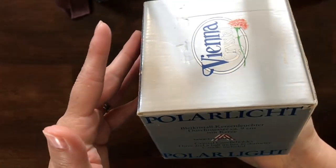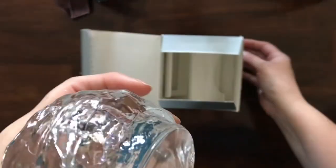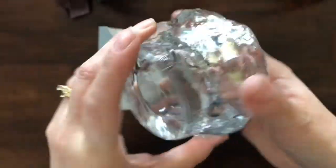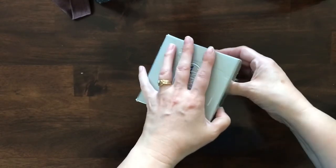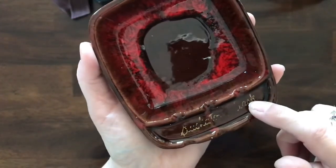Next I have a Vienna crystal candle holder in its box — it's the Polar Light. It's really heavy and substantial. I don't think it was ever used — we tried selling it at the vintage mall and it didn't go, so I'm trying to lighten our load. That crystal votive holder is going to be item number 24.